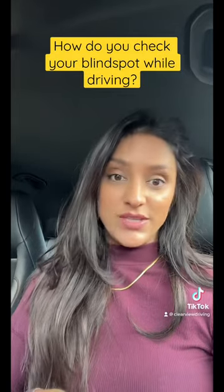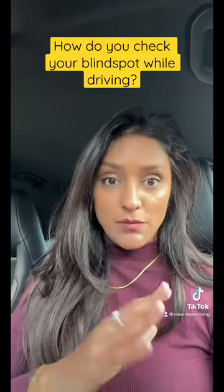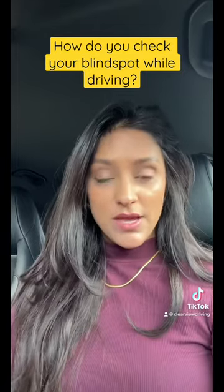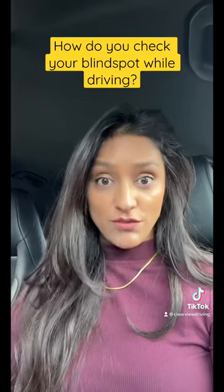Now this is something I was debating about with my student yesterday. In the UK, provided you check that area and nothing is actually there, it doesn't matter which way you do it. But I know in the US you have to look over your shoulder.